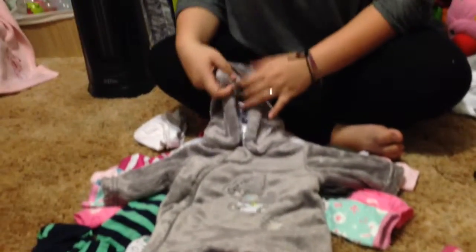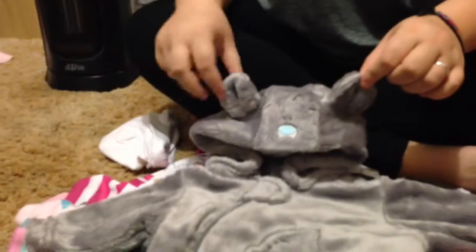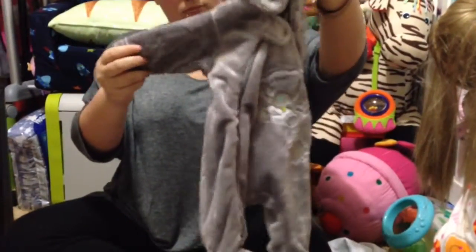Next, oh we love this suit. It's a tatty teddy bear, fluffy little suit and it's so cute. And it's a four zeros, so that fits most of them but I think it's a Zane suit. It's really cute.